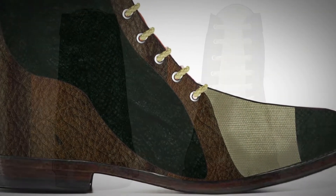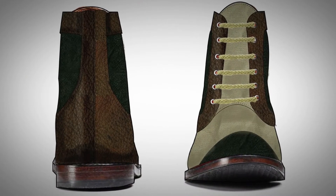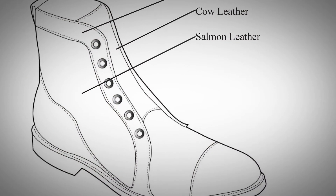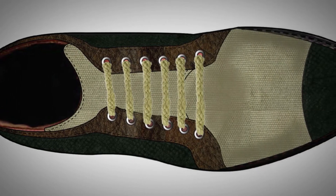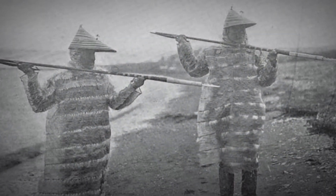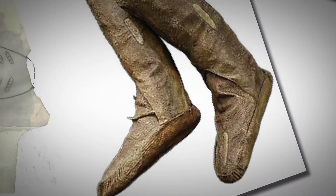The materials I'm using to design this shoe are salmon leather and cow leather. I'm using the salmon leather especially because it ties into the culture of the Alaska Natives and a lot of the materials that they're used to using.